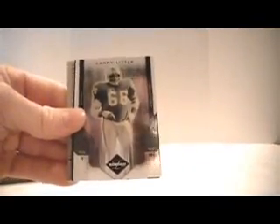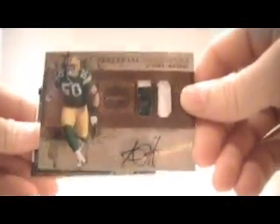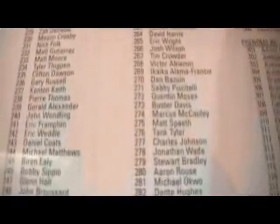Box number three. Sean Alexander, 659, Seahawks. Troy Williamson for the Vikings, 659. Matt Moore for the Panthers, 399. Larry Little for the Dolphins, 249. We've got an A.J. Hawk dual patch auto monikers, numbered 15 of 25. And we have a helmet of Ronnie Lott for the Jets, numbered out of 105. We have a redemption — Autographed Rookies number 277 — Charles Johnson.